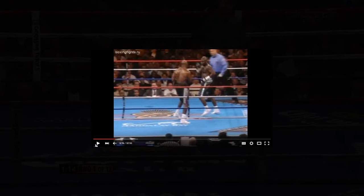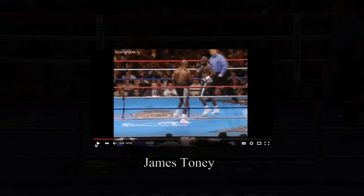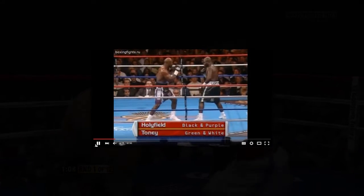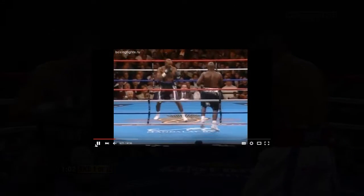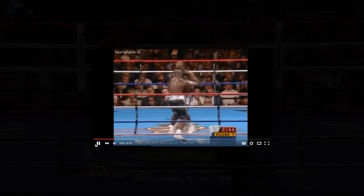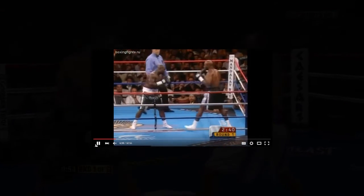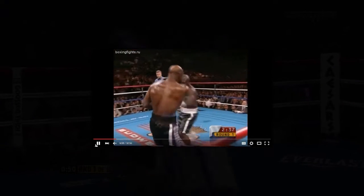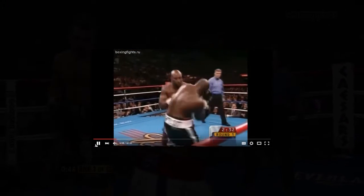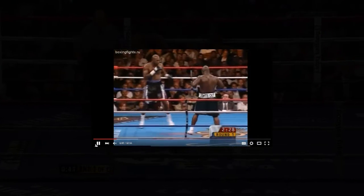This is James Toney. Watch the guard, watch the stance — he's facing Evander Holyfield at heavyweight. Watch the use of the jab. Notice how he rolls punches, hooks off the jab, jabs to the body, to the head, and slips punches.